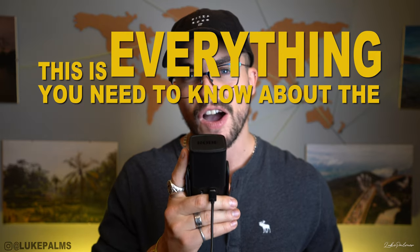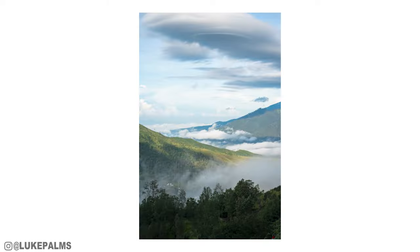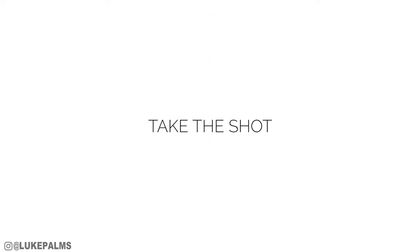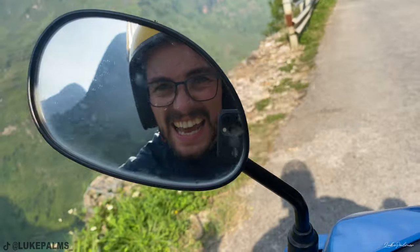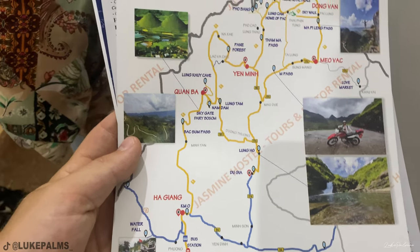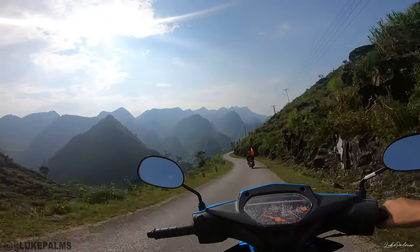This is everything I think you need to know about the Haizang Loop before you do it. A couple months ago I did the Haizang Loop in North Vietnam, also known as the Extreme North Motorbike Loop. This is a motorbike tour around the Haizang Loop, which is a loop around the top of Vietnam, going right up to the Chinese border. It is considered some of the most extreme roads in Southeast Asia.